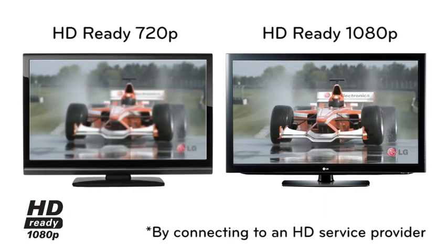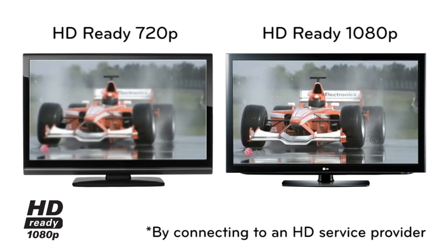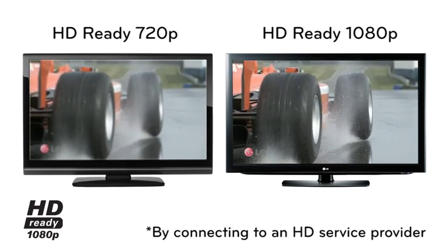You'll see up to five times the picture clarity and detail in comparison to standard definition, and double the detail compared to HD Ready 720p.